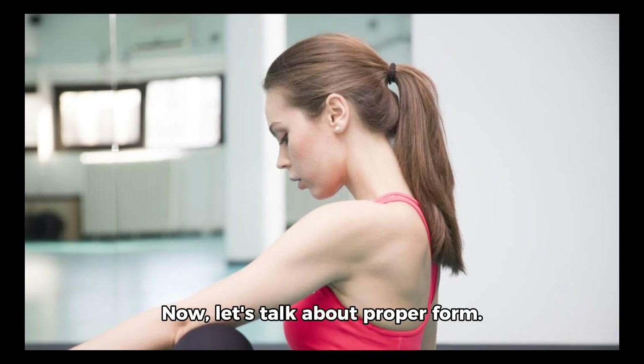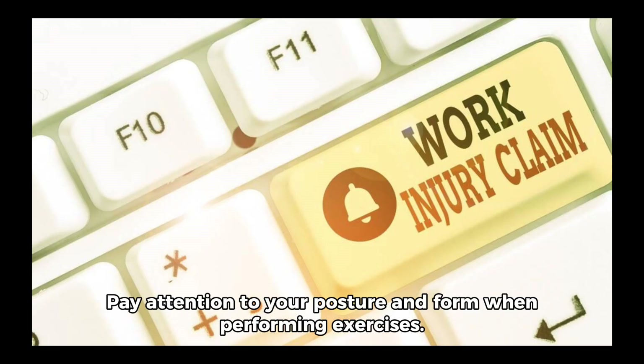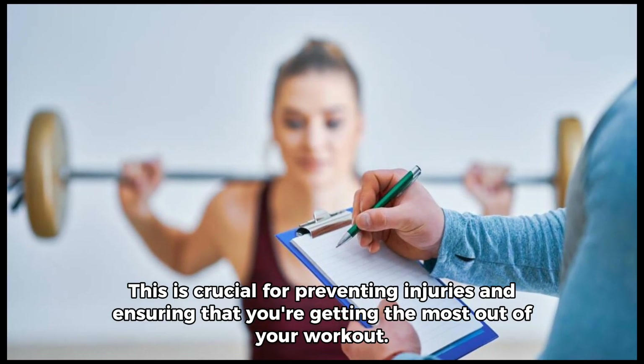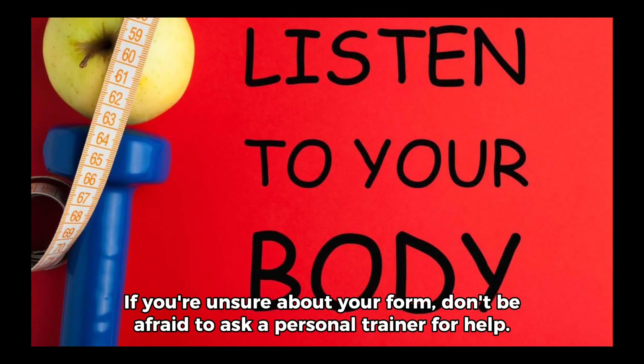Now, let's talk about proper form. Pay attention to your posture and form when performing exercises. This is crucial for preventing injuries and ensuring that you're getting the most out of your workout. If you're unsure about your form, don't be afraid to ask a personal trainer for help.